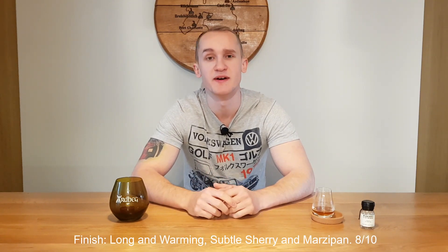The finish is long and warming, and there are subtle sherry notes as well as that marzipan flavour coming through again. A really nice whisky, 8 out of 10 for the finish.